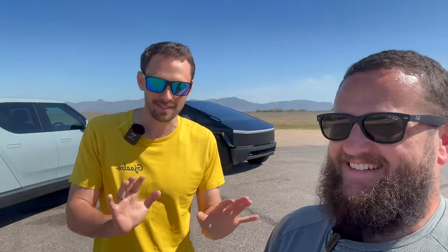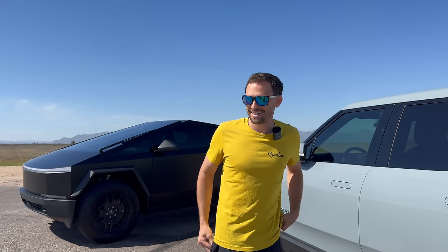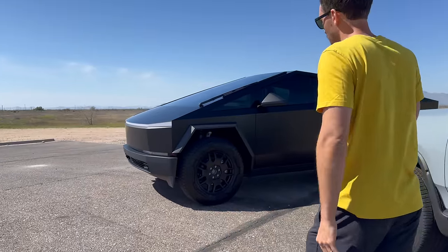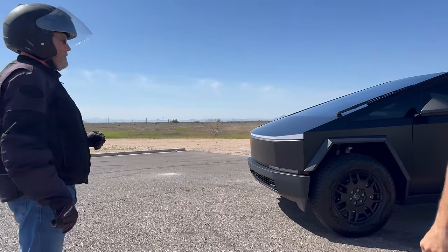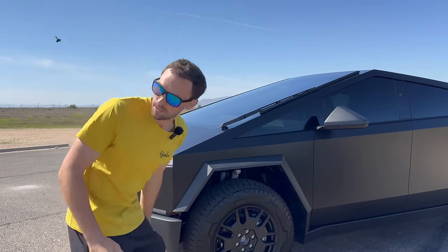We've been trying to start this video multiple times and we've had several people pull over. It's not mine — our buddy let us borrow it. This is mine, the Rivian's mine. So we'll customize it afterwards, but I do think it looks good.